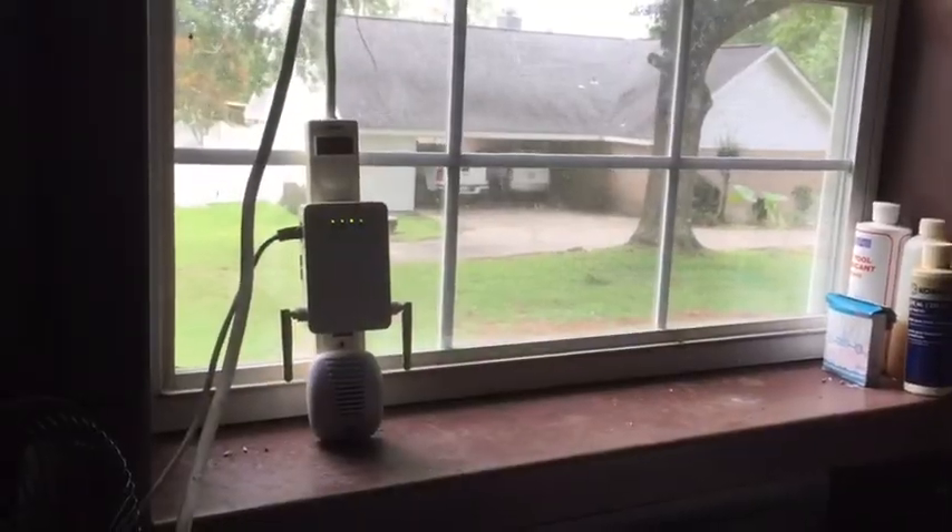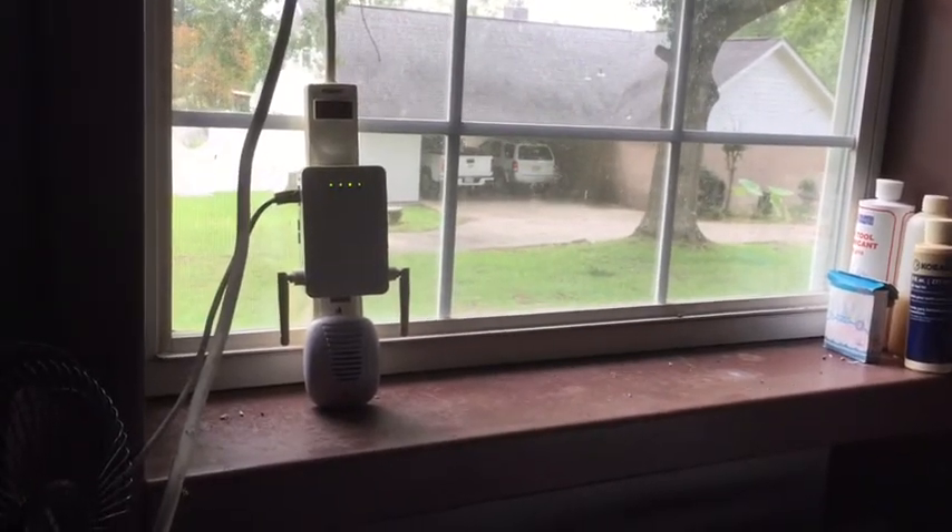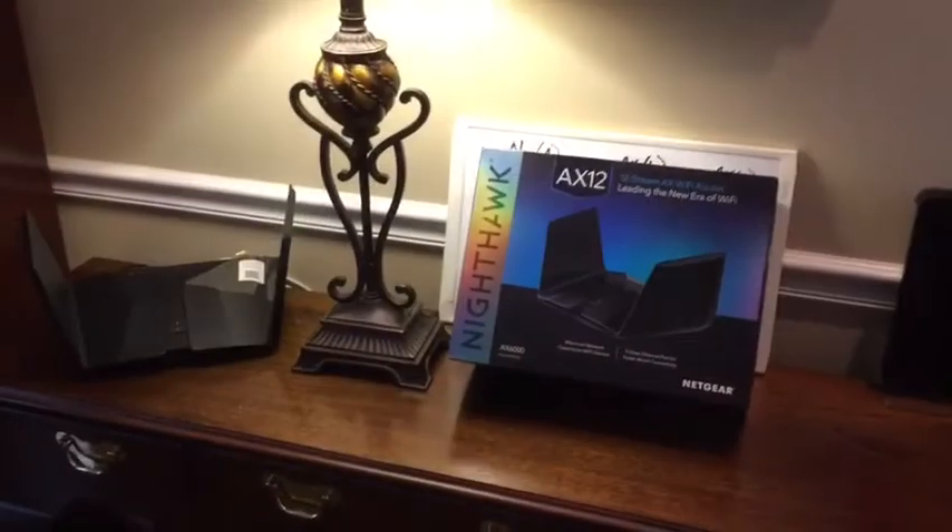This is what the Netgear range extender sees when it looks back toward the house from the garage.